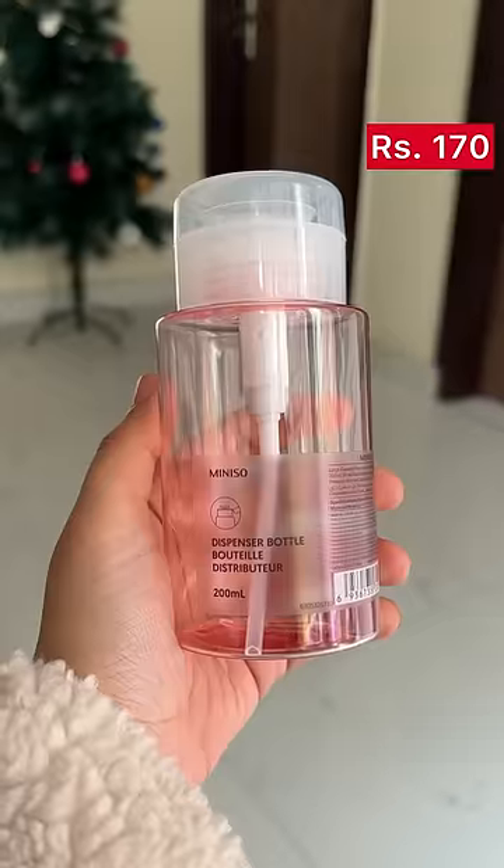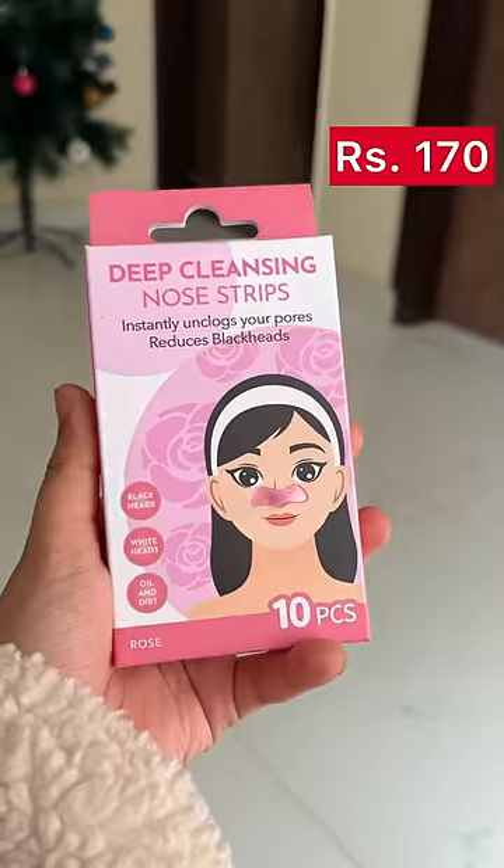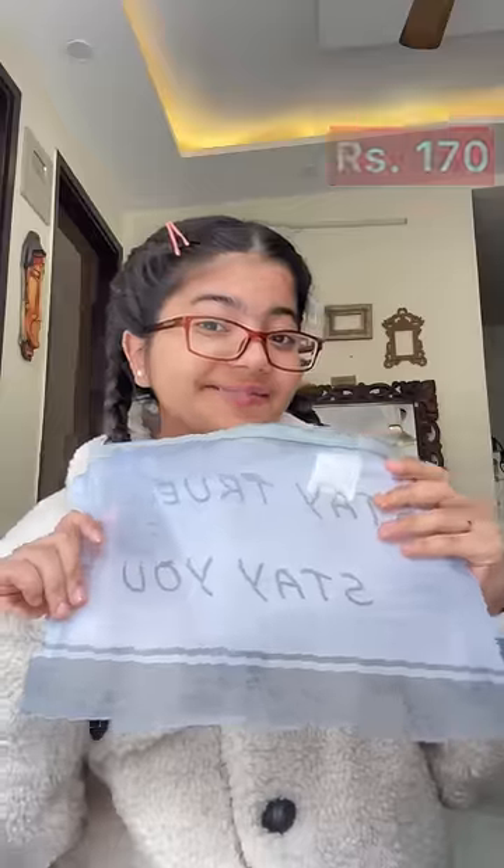Then I got this push down pump dispenser bottle in pink colour for 170 rupees, and this comes very handy if you travel too. Then I got these deep cleansing nose strips which are 10 pieces.